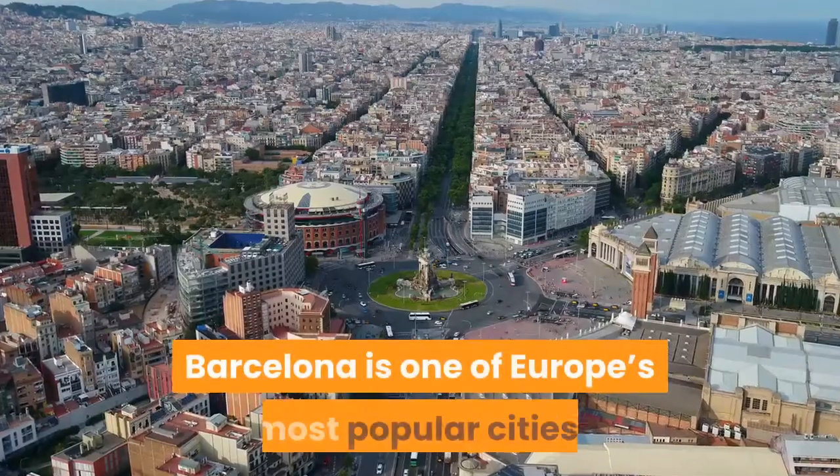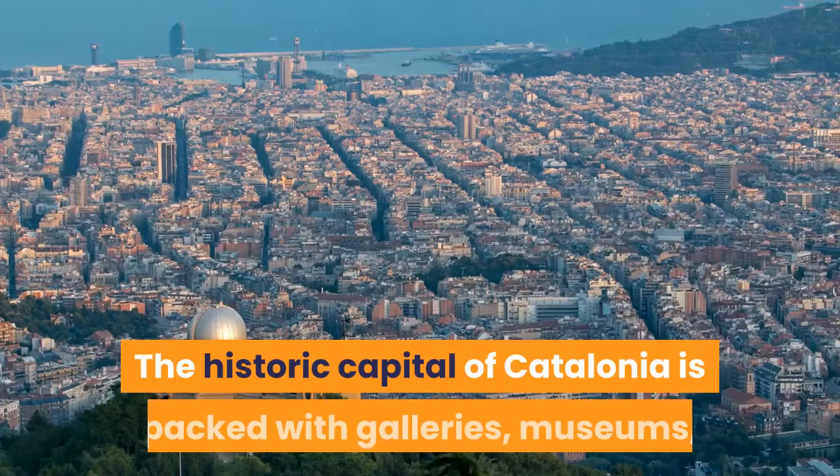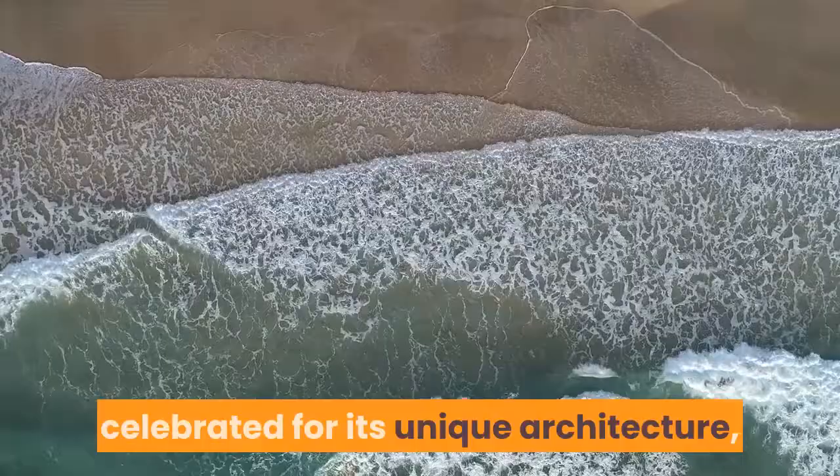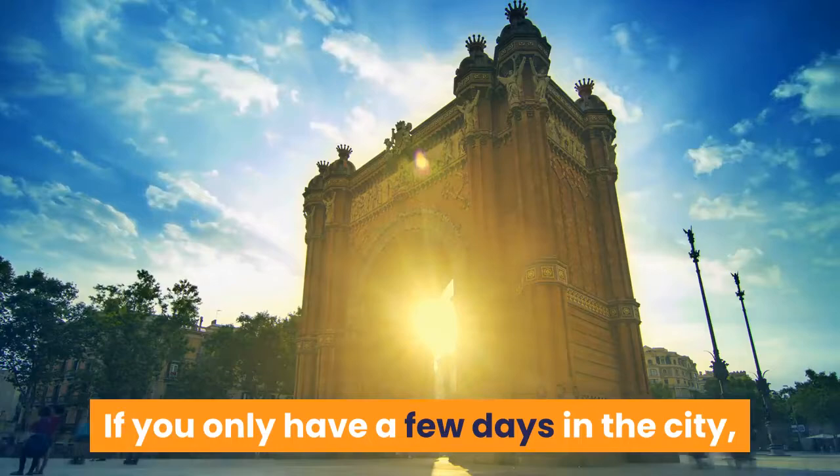Barcelona is one of Europe's most popular cities, and with good reason. The historic capital of Catalonia is packed with galleries, museums, historical attractions and places to eat. Set between the mountains and sea, it's a buzzing and vibrant city, celebrated for its unique architecture, famous artists and city beaches. If you only have a few days in the city, here are some of Barcelona's top things to do.